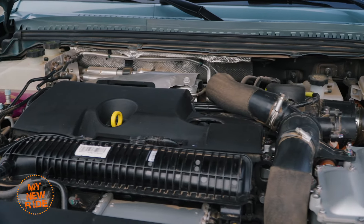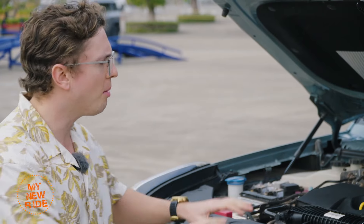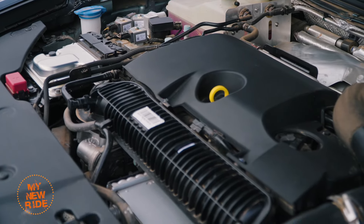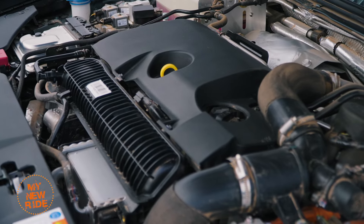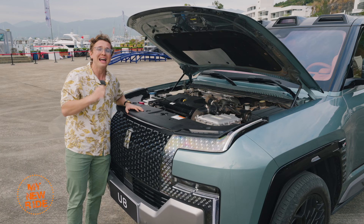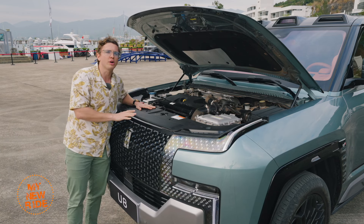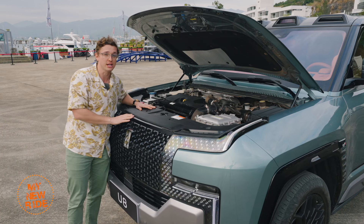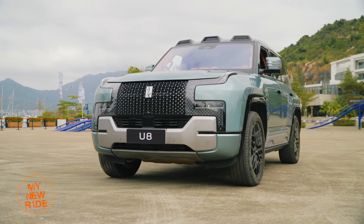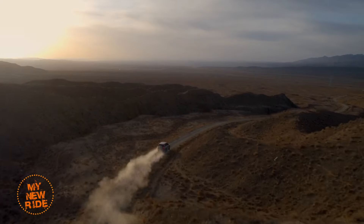Unlike the Yangwang U9, the U8 is not a pure EV — it's actually an extended-range electric vehicle. Up front, it has a 2-liter turbocharged 4-cylinder engine that acts as a generator and does not power the wheels. Instead, it generates electricity for the four electric motors and a 49.05 kilowatt-hour LFP blade battery pack. Yangwang claims a pure EV range of 180 kilometers on the CLTC cycle — not terribly impressive given the curb weight — but throw in the 75-liter fuel tank and combined range reaches 1,000 kilometers.